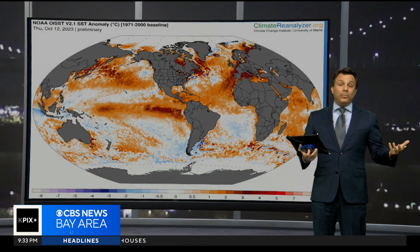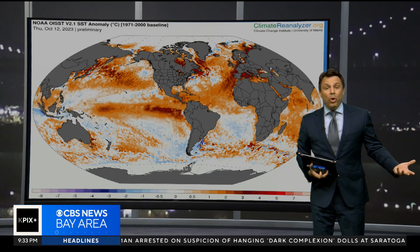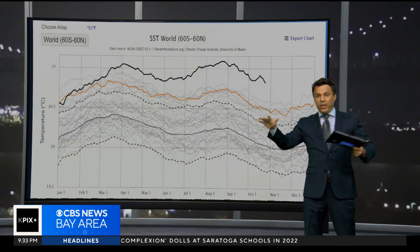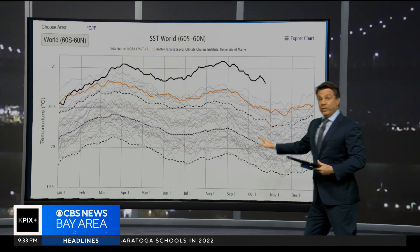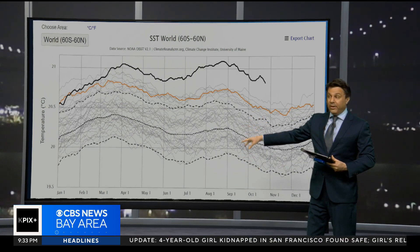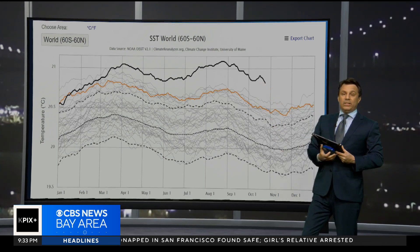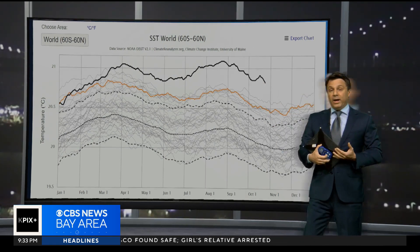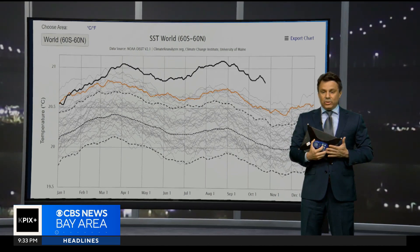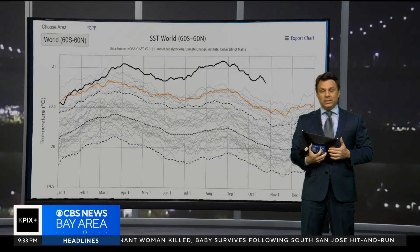If you look at the global sea surface temperatures, you can visualize that we've got a lot of warm water out there. Here's the graph which really tells the story — this is global average sea surface temperature going back to 1980, every year gets a line. They're all clustered down here except for this year, which is shattering the record for sea surface temperatures way above average. This is having an impact on hurricanes, and a study just this week said we're likely going to see this happening more often.